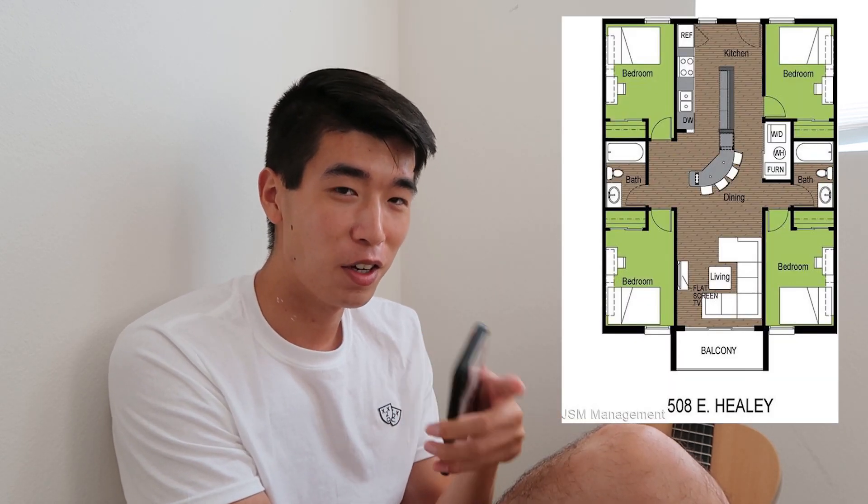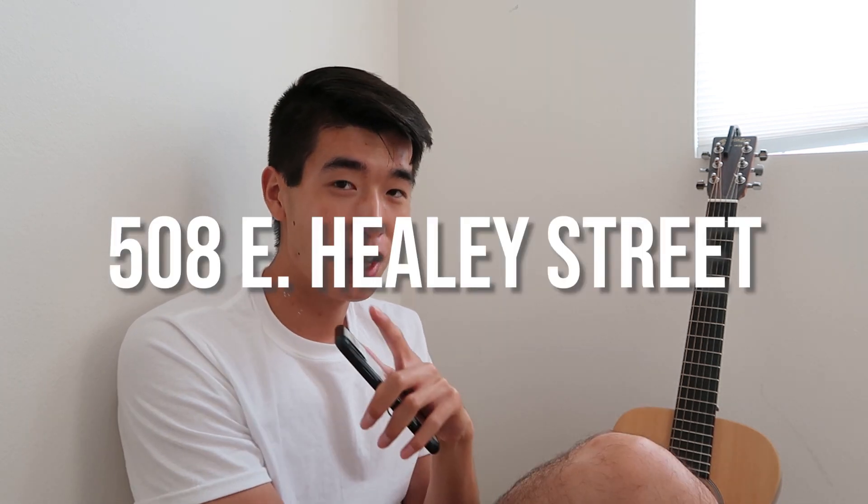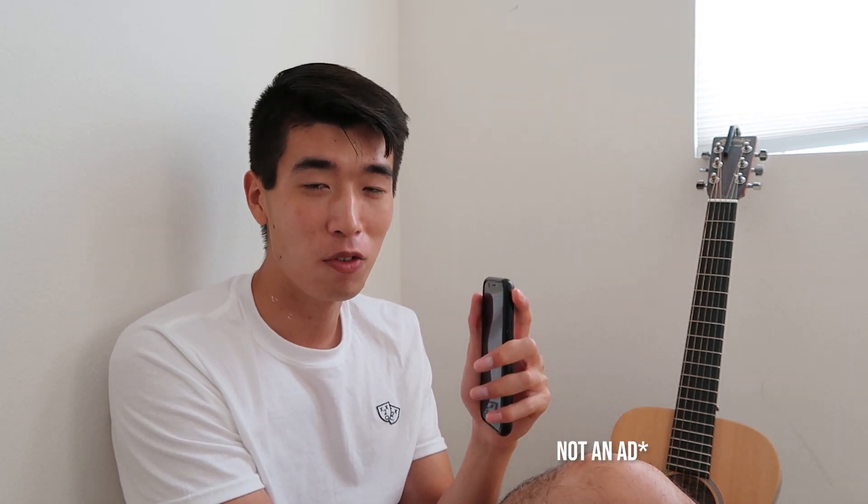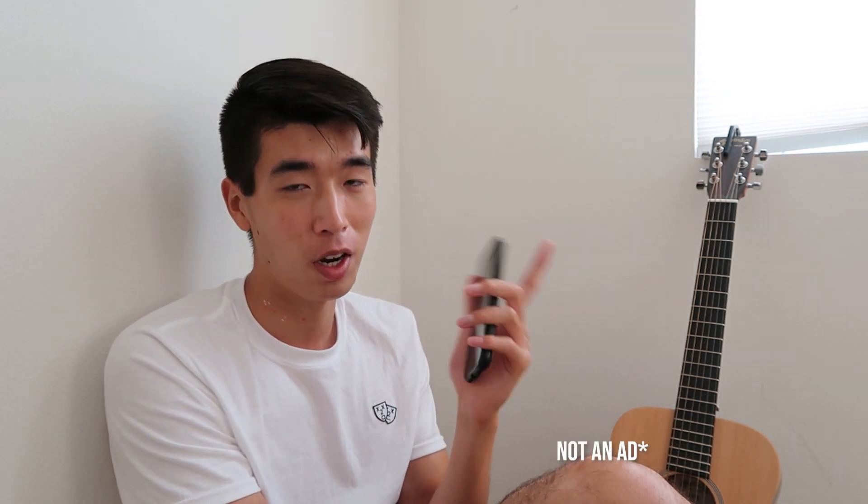The biggest thing for apartments is to make sure you have a washer and dryer inside your apartment, because if you don't, it makes it pretty difficult to find a place to wash and dry your clothes. 508 East Healy Street — the green balcony apartments — that's my go-to recommendation if you're an engineer wanting to find an apartment.